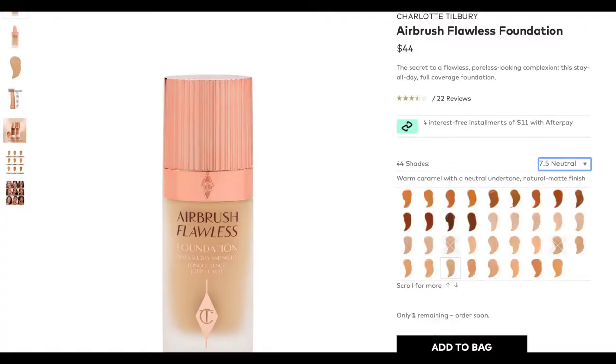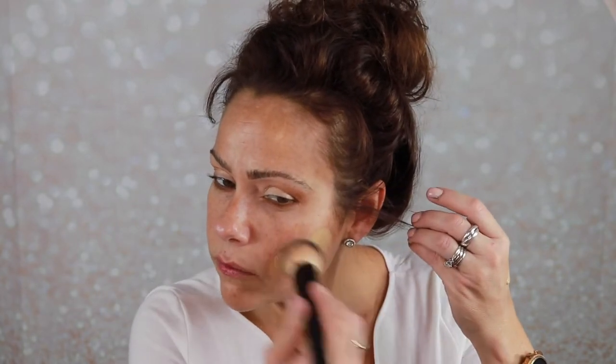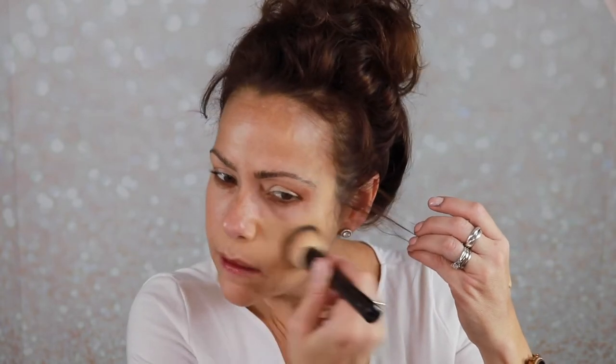I'm going to throw on some foundation. Today I have the Charlotte Tilbury Airbrush Flawless Foundation — she has a couple of different foundations but this is the one I'm using. It's in the shade 7.5 Neutral. I'll use my NYX foundation brush. It's a little yellow for my skin tone but we'll make it work.